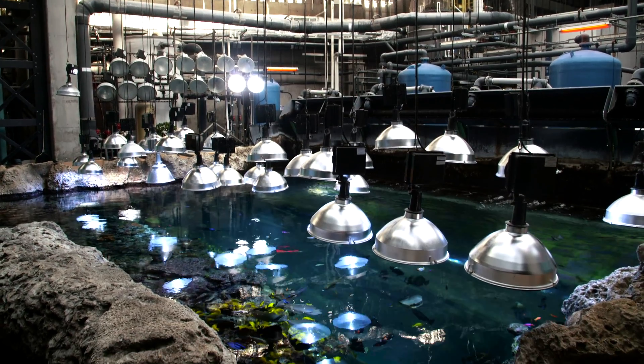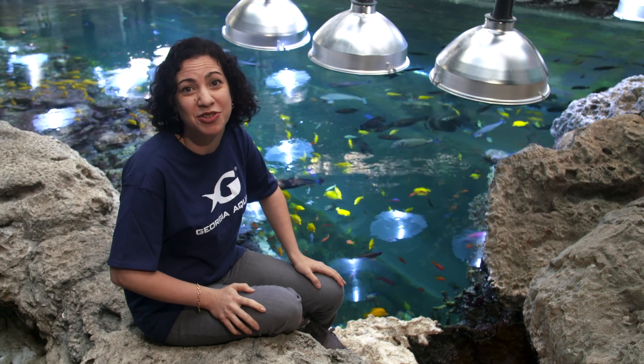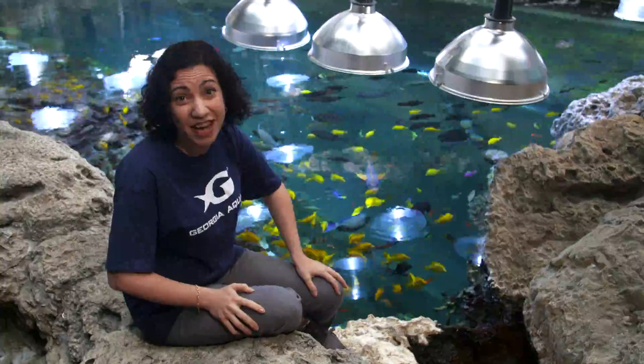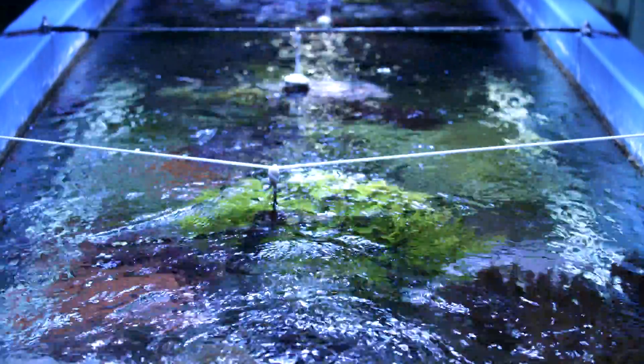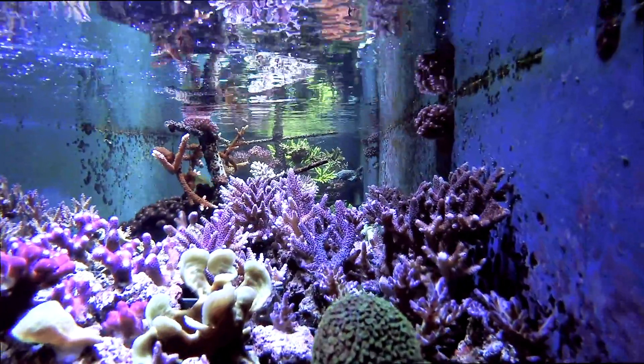Here in this exhibit, just like in the ocean, these coral reefs provide shelter and food for all of the creatures that live here. So if something happens to the coral, it's going to affect everything around it in a big way. Let's continue exploring and meet a coral expert here at the top of Tropical Diver.